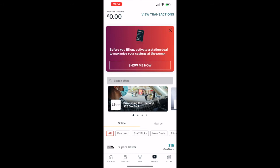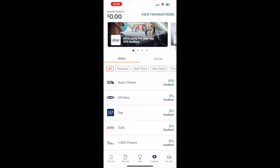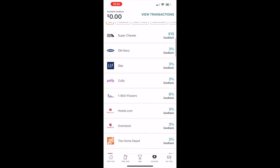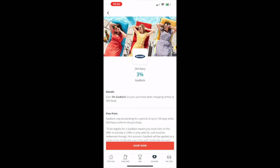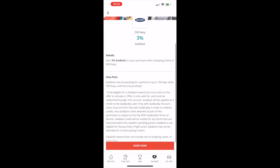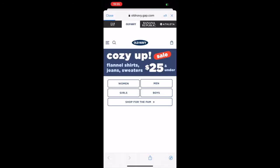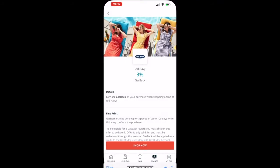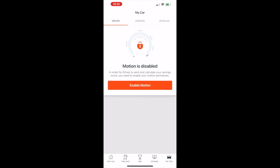The fourth icon is the most beneficial — it shows ways to earn money through other retailers. There's Gap, Hotels.com, Old Navy, and more. If you click on Old Navy for example, you have to use the link through the app to get the deal. It shows I'll get three percent gas back by clicking 'Shop Now,' and when you make a purchase that credit gets applied through the card.